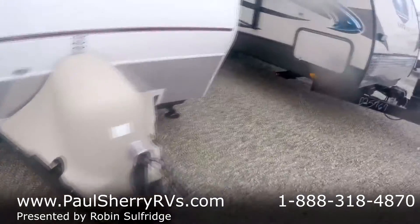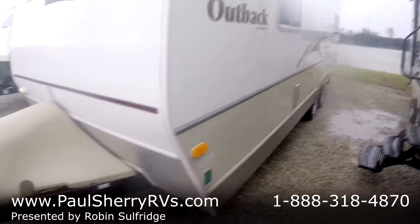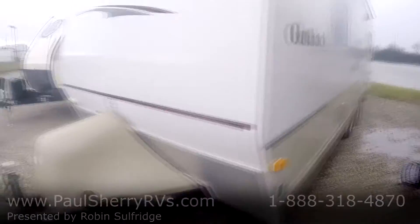Nice unit. We've got this and many, many more here at Paul's Sherry's in Pickle, Ohio. Come see us and you'll forget about the rest. Thank you so much for your time.